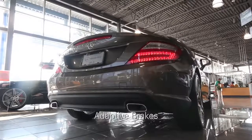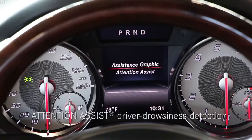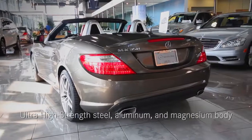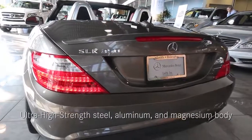The SLK class is also equipped with adaptive brakes and attention-assist driver drowsiness detection to help you avoid an accident. Eight airbags and an ultra-high strength steel, aluminum, and magnesium body will help protect you.